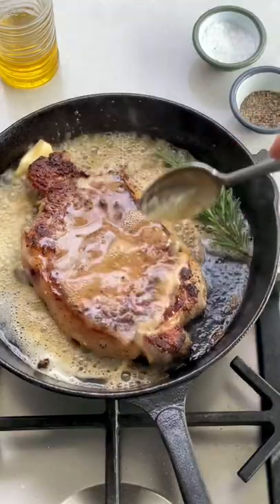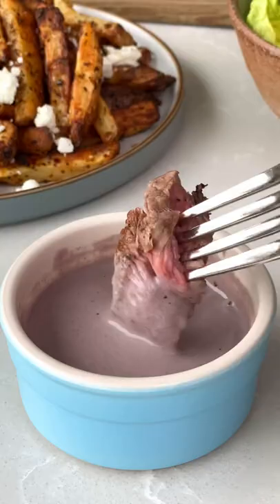This is my Valentine's Day steak dinner for two with crispy feta fries and a creamy red wine sauce.